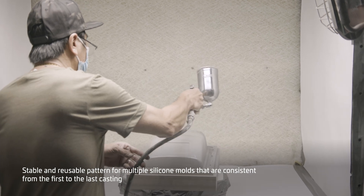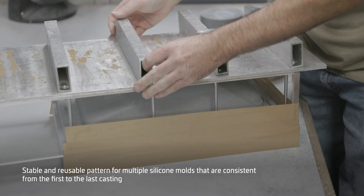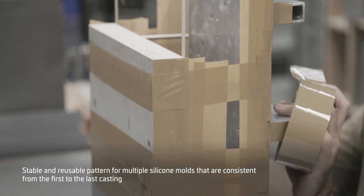One of the primary benefits of this process is that castings from Prokast production tools are much more dimensionally consistent from the first to the last casting.